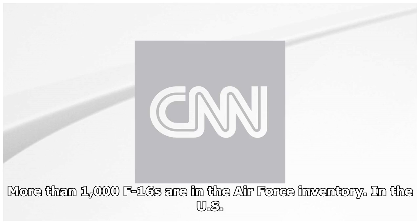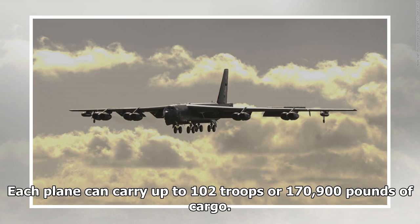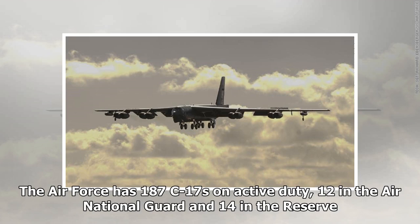The US Air Force C-17 Globemaster transport is a four-engine jet that joined the Air Force fleet in 1993 with a primary mission of troop and cargo transport. Each plane can carry up to 102 troops or 170,900 pounds of cargo. The Air Force has 187 C-17s on active duty, 12 in the Air National Guard, and 14 in the reserve.